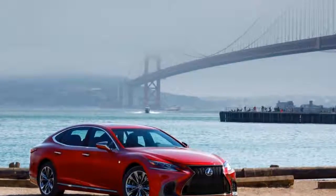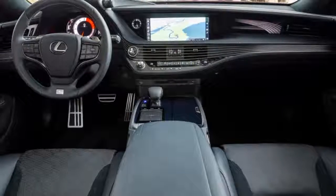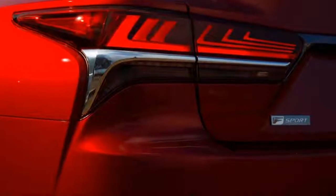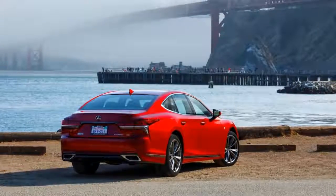We saw the new-look LS when it was introduced earlier this year in Detroit. Now we know how it drives. We put the 2018 LS through its paces on the traffic-clogged streets of San Francisco and over the Golden Gate Bridge to the twisty B roads around Marin County and the legendary Skywalker Ranch, where we stopped for lunch.